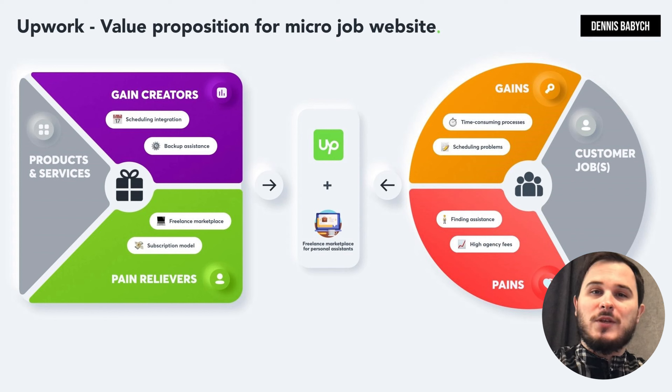This could include difficulties in finding assistance, time-consuming processes, high agency commission fees, and problems with scheduling or rescheduling meetings. Your platform should provide solutions to these issues, such as a list of tailored assistants, a quick and easy way to schedule meetings, a platform subscription fee, backup assistance if the first doesn't suit your client's needs, and integration with scheduling tools like Calendly. When using the value proposition canvas, focus on delivering the most significant value to your audience. Remember, smaller companies can outplay big industry leaders by being agile, flexible, and investing in unique niches.